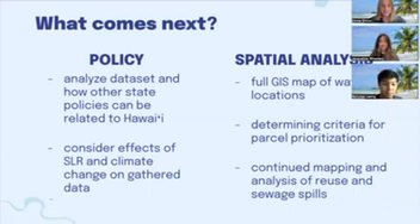Going forwards, we plan to continue to update the policy database to reflect septic policy that may impact Hawaii's future. Our team is also beginning to write a synthesis report on our gathered data that will be presented to our client. For the spatial analysis side, we're going to continue mapping water reuse locations and determining criteria for prioritization, and as mentioned in the research questions, continue mapping sewage spills to look at reuse. Thank you for listening.